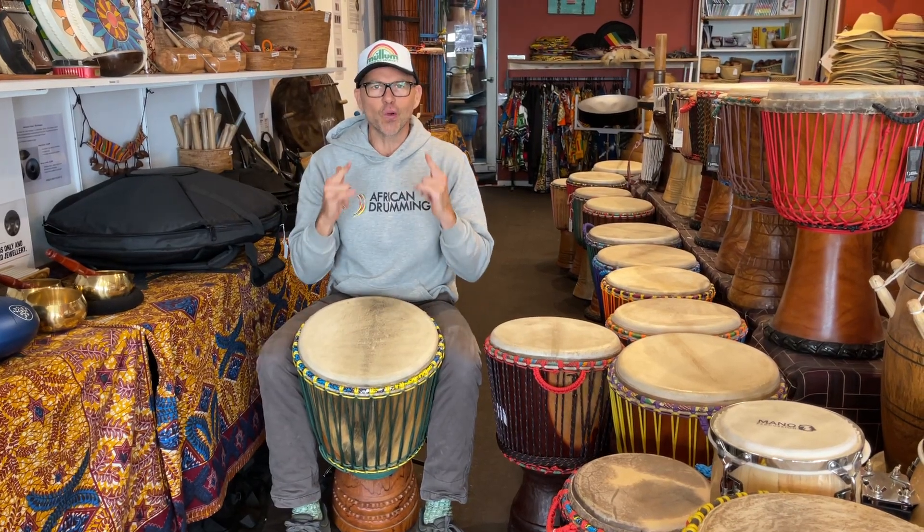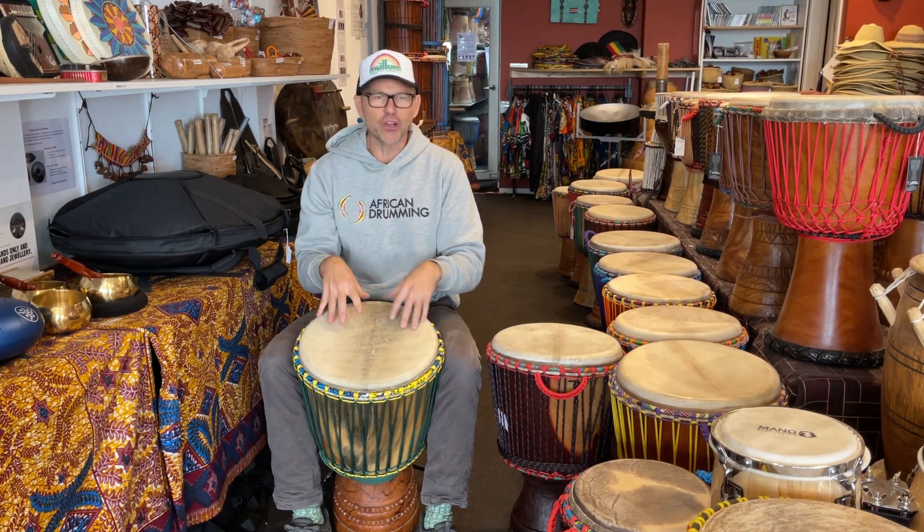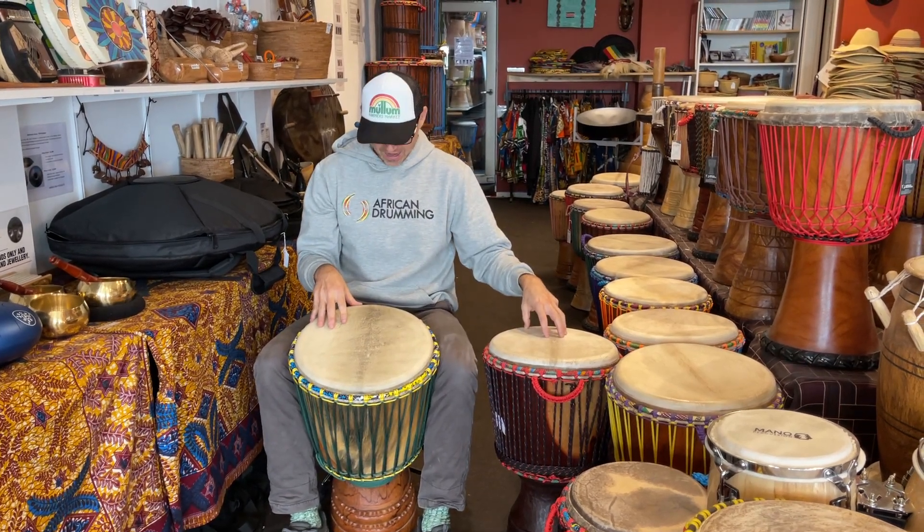Howdy guys, two cracking drums from Burkina Faso — Lenke and Jalla. It's got a nice thick goat skin, it's got a thinner goat skin. Let's have a listen.